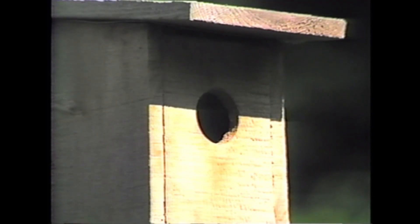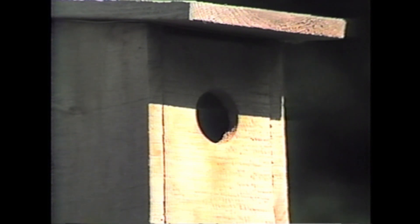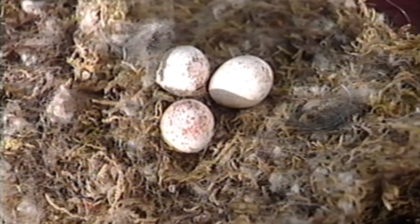Chickadees will also nest in bird houses, usually 5 to 15 feet above ground. The female selects the nest site. Moss and soft materials are gathered to fill the bottom of the cavity.